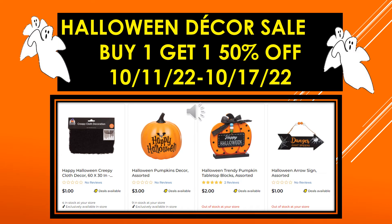Now we will start with the Halloween decor sale visuals. I found all these visuals on the Dollar General website, and all of them have the deals available. I checked and it was the buy one get one 50% off, so these should be ringing up buy one get one 50% off.